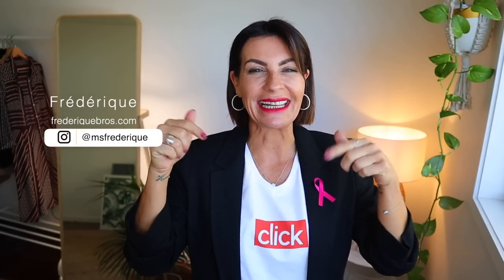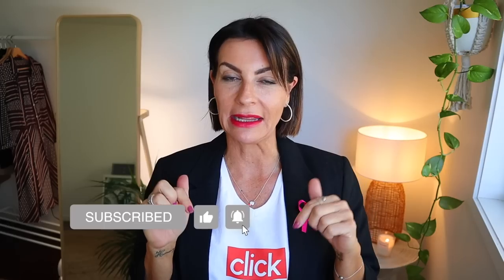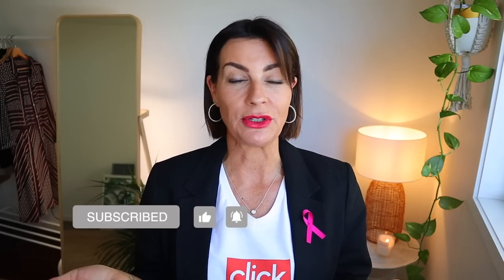I'm Frédérique and I talk about beauty, fashion, and lifestyle. If you're new, please subscribe. Thank you so much, all of you — give me a big thumbs up. Don't forget to leave me a comment and let me know what you learned, and if you have any tips about the hourglass shape, we would love to know.